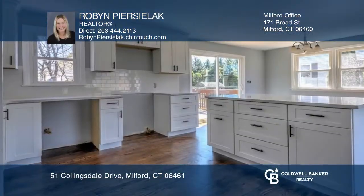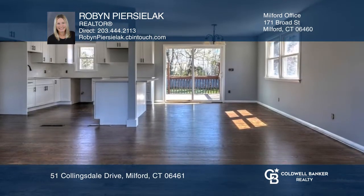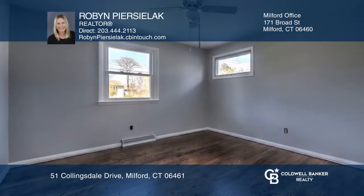Welcome home to this renovated raised ranch offering quartz counters and a large island in the kitchen. An open floor plan has hardwoods throughout the main level, and a slider leads to the deck overlooking the fenced-in backyard.